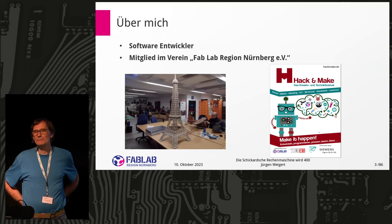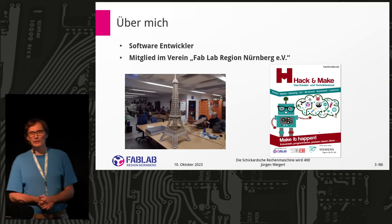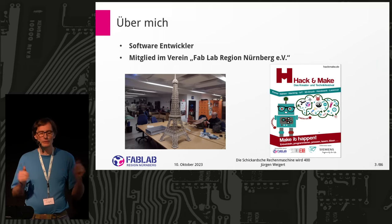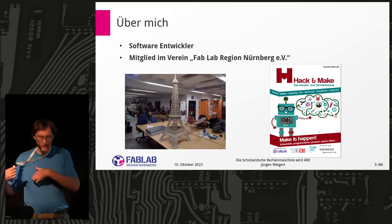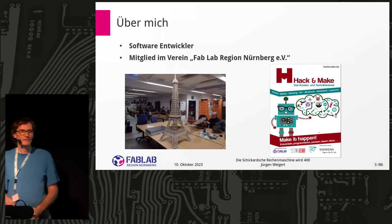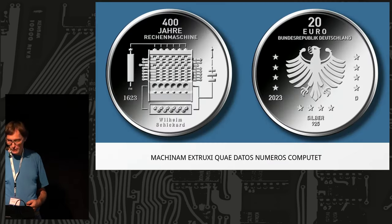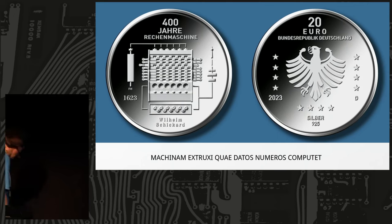A FabLab or makerspace is a place where people from different backgrounds come together — like technicians, computer scientists, mechanical engineers. There are electronics people, people who do things with cloth — like embroidering on a shirt. At the FabLab you can make things like an Eiffel Tower, done with a machine called a laser cutter — a box where you put in a drawing and get out a machined part.